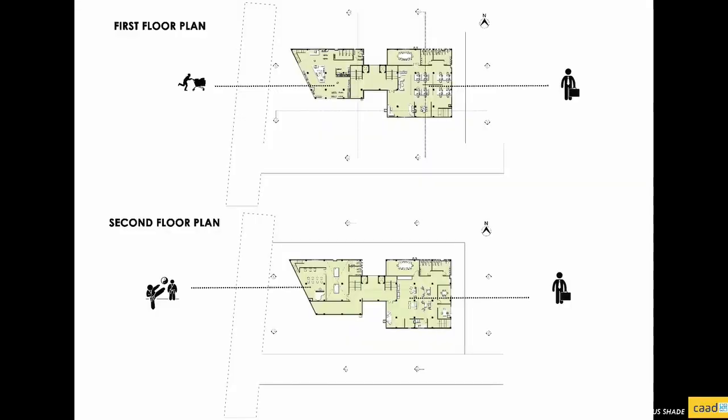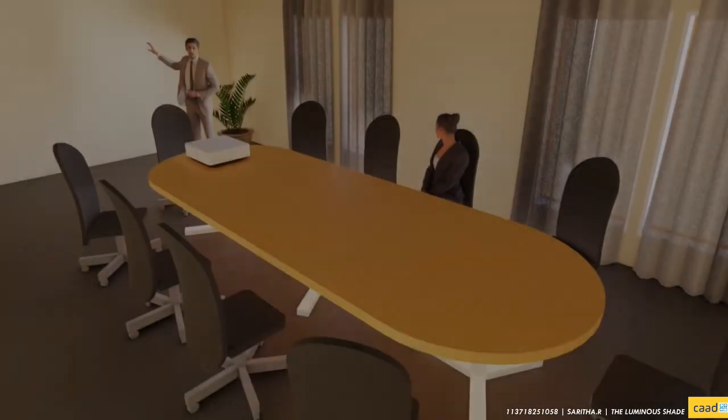Co-working spaces are placed at the first floor and above, designed in such a way that it is commodious for the workers.